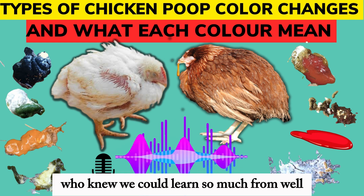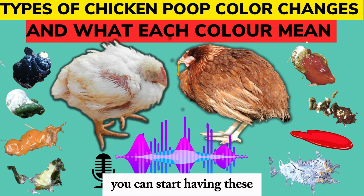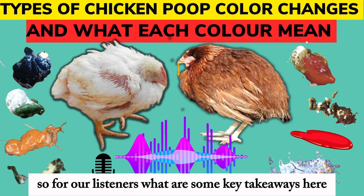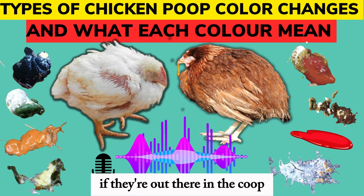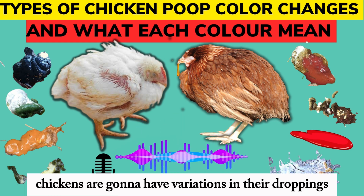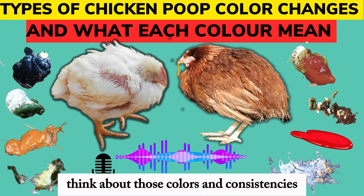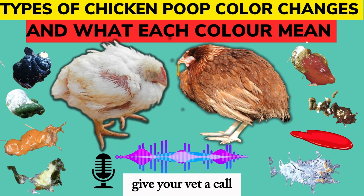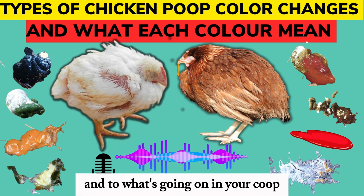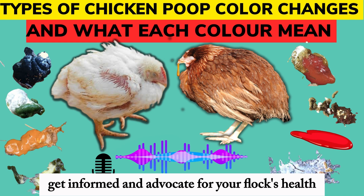This is fascinating stuff — who knew we could learn so much from chicken droppings? It's like a whole other language, and once you know how to speak it, you can have really important conversations with your flock and understand what they need. So for our listeners, what are the key takeaways? First off, don't panic — chickens are going to have variations in their droppings, it's normal. But if you see something that seems off, don't ignore it. Take a closer look, think about those colors and consistencies we talked about, and if you're at all concerned, give your vet a call. Don't be afraid to get your hands dirty — both literally and figuratively. Get curious, get informed, and advocate for your flock's health.